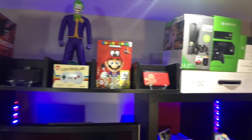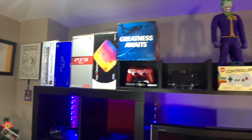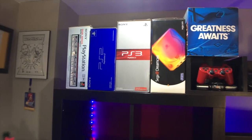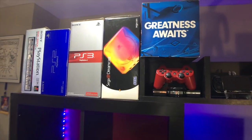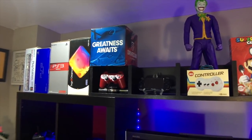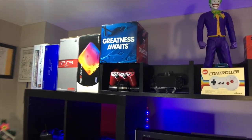As you can see up here, I have quite a bit of boxes. I try to keep my console boxes when I grab them. Right here is a PlayStation 1, beside that PS2, PS3. The PS4, because I bought it secondhand, I don't have a box for it, but instead I have the Sega Dreamcast box there. The Greatness Awaits box there — I have a bunch of boxes that were given to me from CGR as promo stuff a few years back.